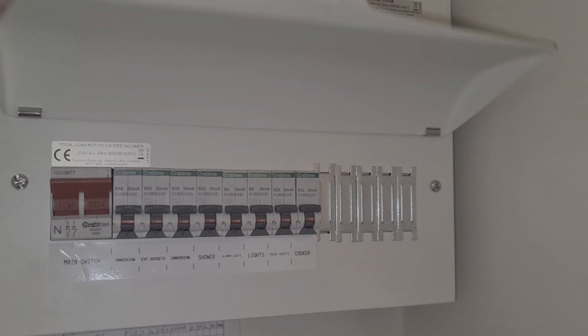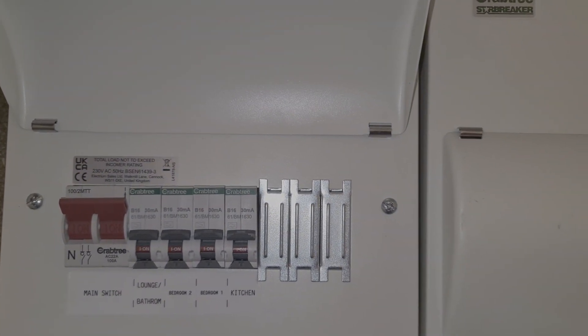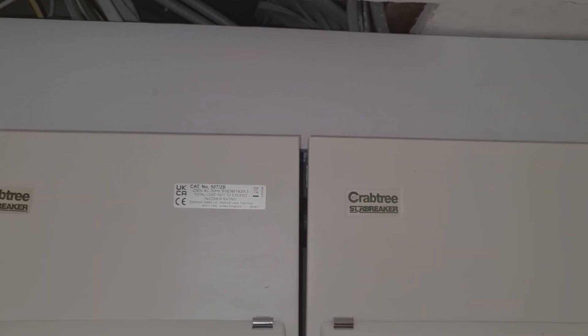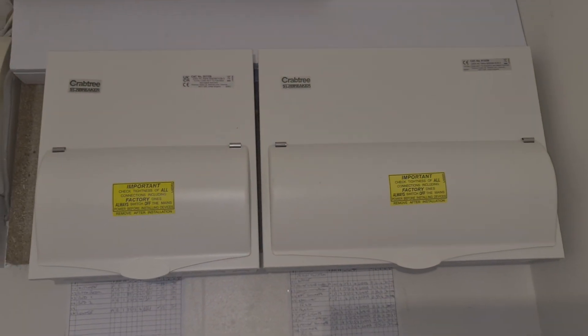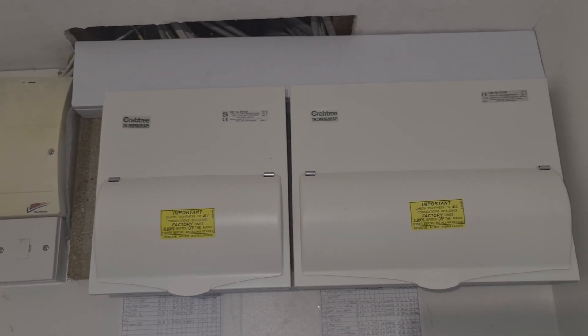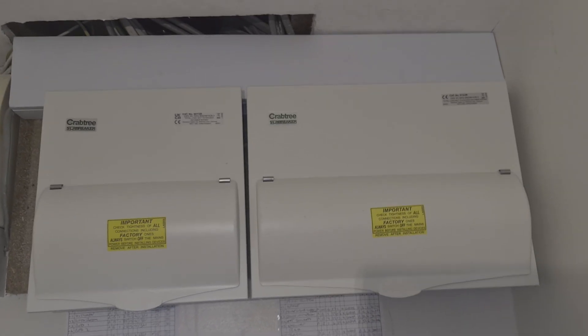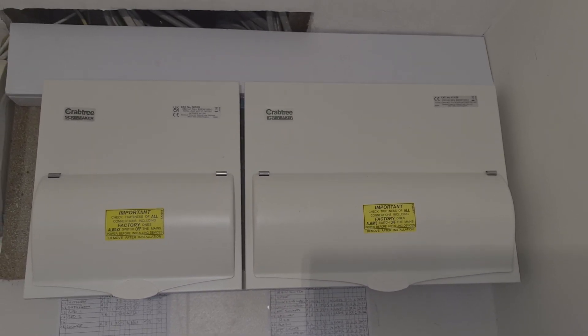We've gone for the Crabtree Starbreaker boards again — you can see we're just getting them labeled up now, all untested. We've got the circuits labeled through for the house board, and then adjacent to it the little heater board. Trunking over the top and everything nicely landed up. We need the decorator to patch this last little hole in the ceiling and then we'll have a tidy up. The supply cables are adequately extended, properly connected and secure, and they're accessible — straight into the boards and away we go.